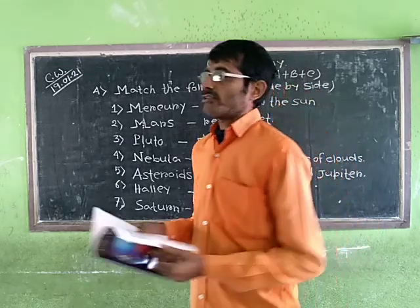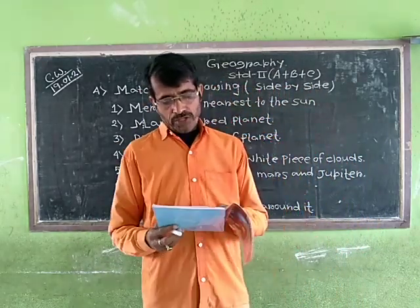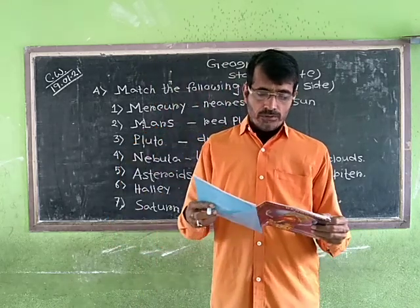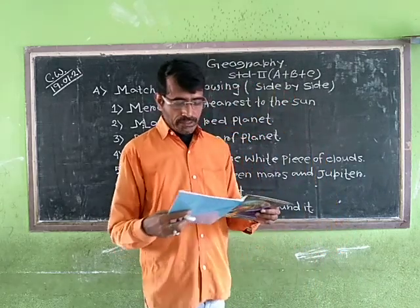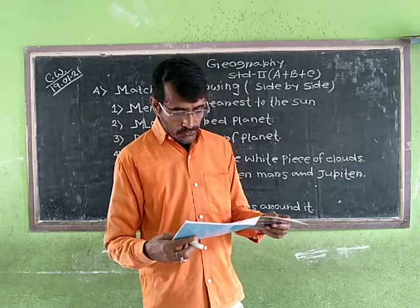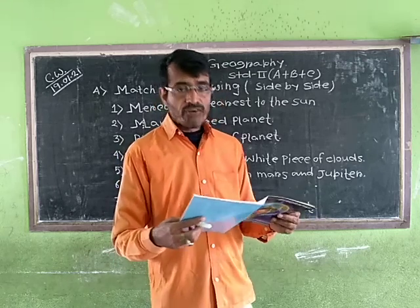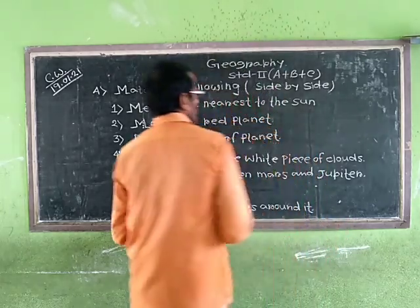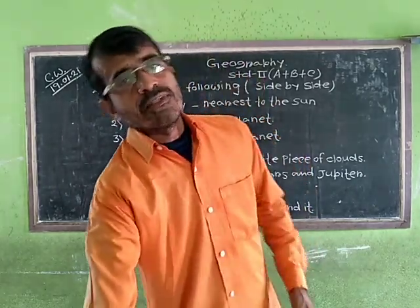You must study well. Whenever you study the concept of the solar system, do it properly. We have already discussed and covered our exercises 2, 4, and 5. You must revise them very well and study at home very carefully. Be safe, healthy and smiley. Namaskar!